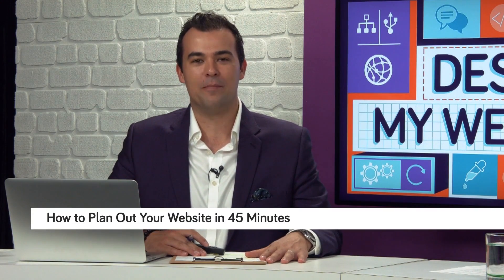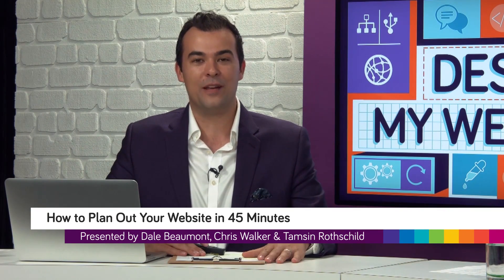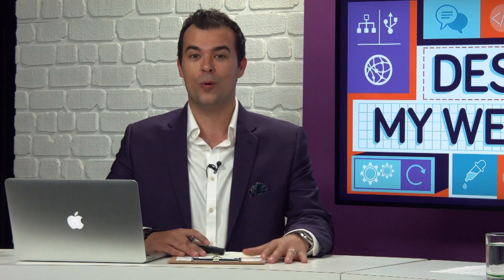Hi, I'm Dale Beaumont and welcome to Design My Website. This episode is titled How to Plan Out Your Website in 45 Minutes or Less. We're going to go through in under that time and explain all the different panels and how to basically plan out what you need for your business.